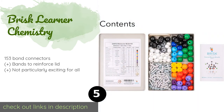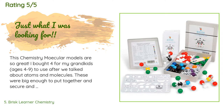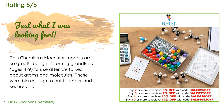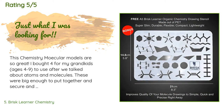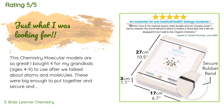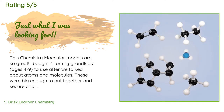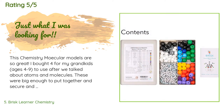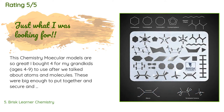The average rating of this product is 4.9 stars with more than 166 customer reviews. A customer said: 'These chemistry molecular models are so great. I bought four for my grandkids, ages 4 to 9, to use after we talked about atoms and molecules. These were big enough to put together and secure, and they had so much fun making the molecules on the instruction sheet. Very well made, sturdy, and a nice box to keep things organized. I had to buy one for myself as well so we could build together online since they don't live by me. Thanks for a great product!'